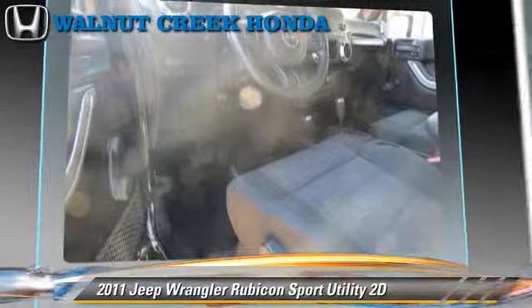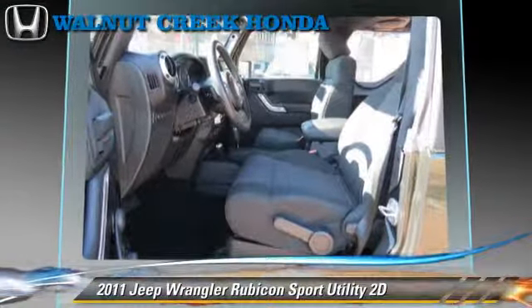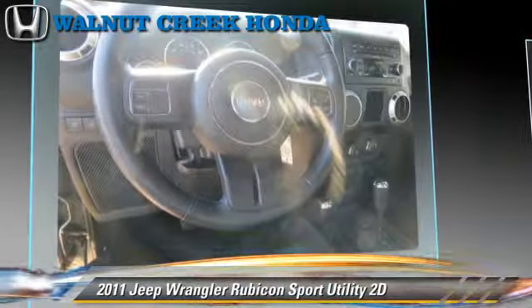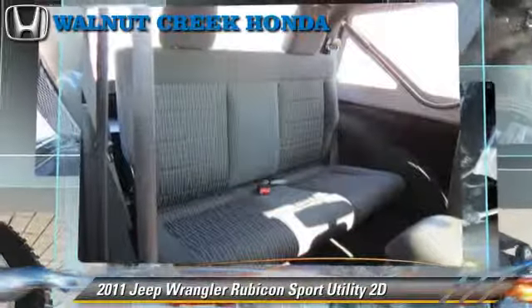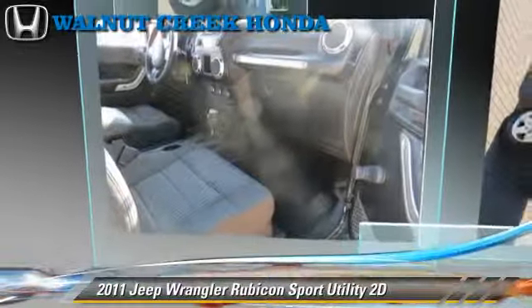This Jeep features tilt wheel, hill descent control, 4-wheel drive, and hill start assist. Safety features include traction control, 4-wheel ABS, and stability control. Comfort and convenience features include cruise control, air conditioning, and Sirius satellite radio.